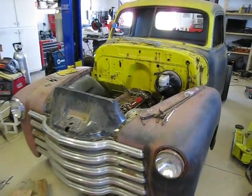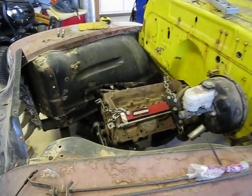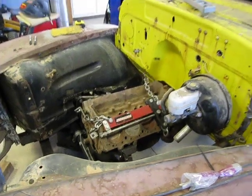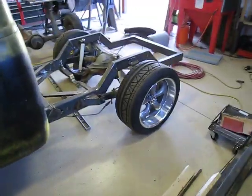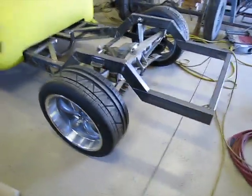Here's my 50 Chevy pickup, a little bit further along than the last time I shot a video. The engine is just a mock-up, not going to use it. Got my wheels — 20s in the back, 18s up front — and got the bed off.